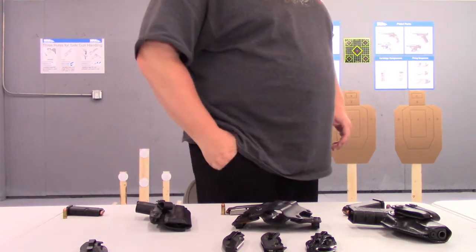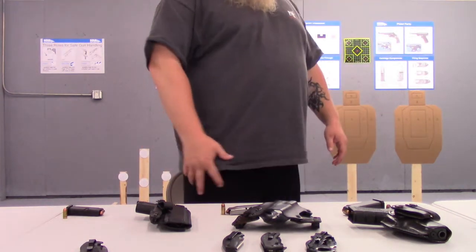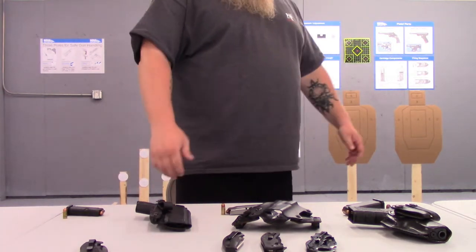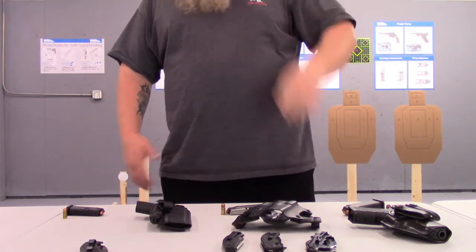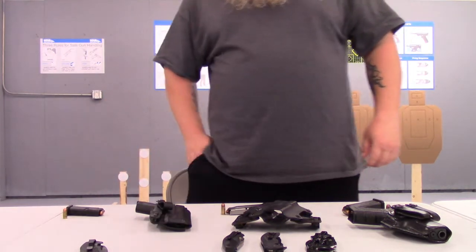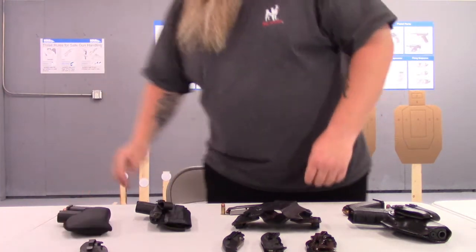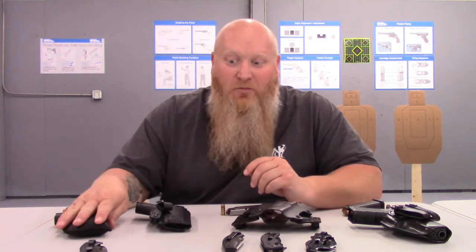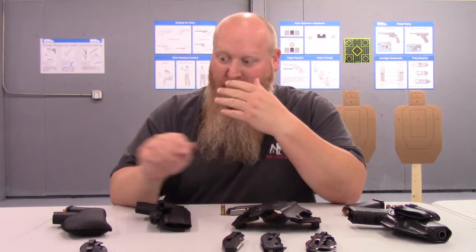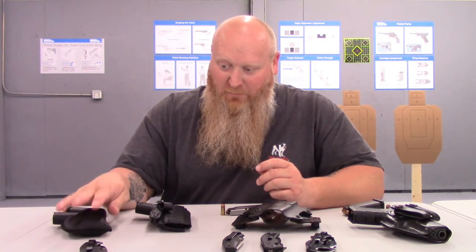You drop it in and it doesn't really print. It looks like I've got my wallet in. In my other pocket, that's where I'll keep my wallet, keys, and cell phone, so it's not bulging out and drawing even more attention. You don't want anything behind it to push it out and cause it to print a little bit. That's what I carry normally if I've got gym shorts on — pocket holster for the Glock 42.